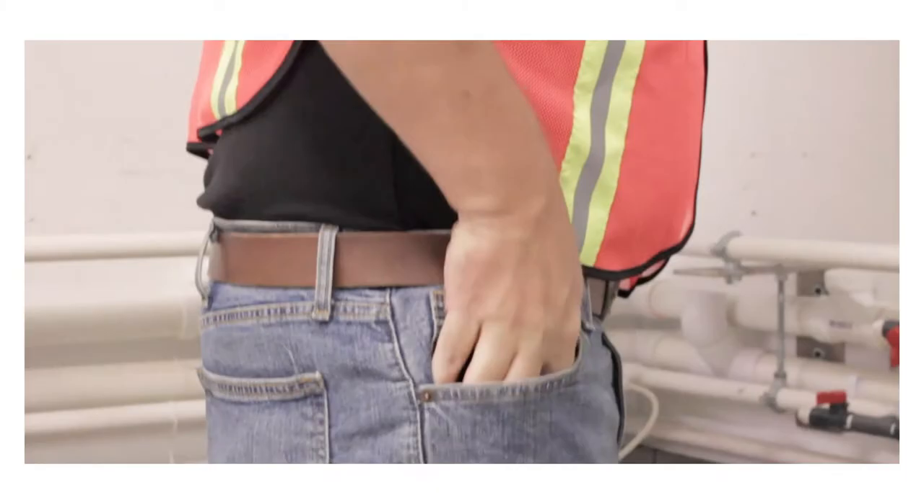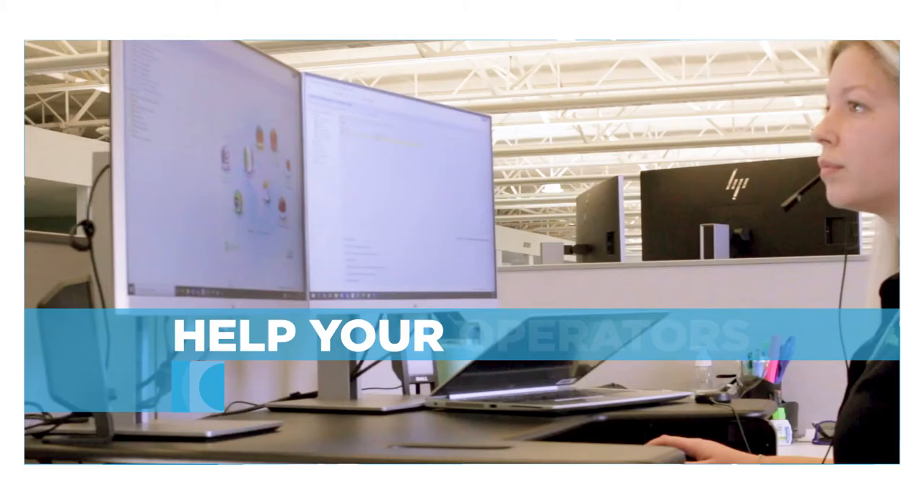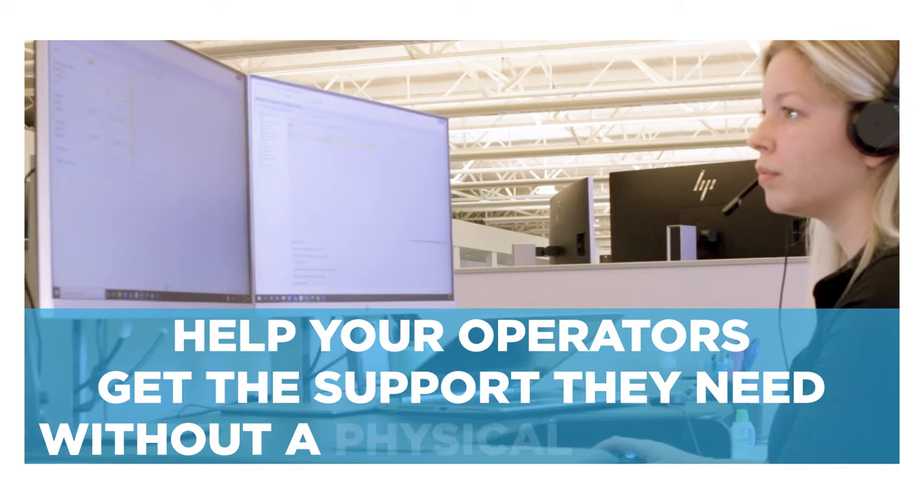That's why we're introducing Donora Via, to help your operators get the support they need as quickly as possible without a physical plant visit.